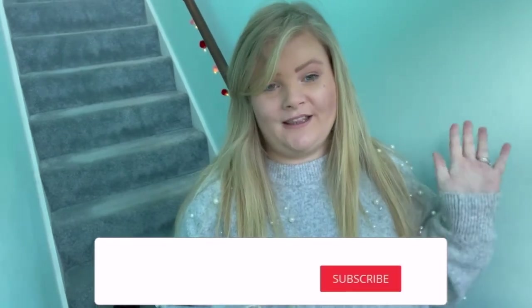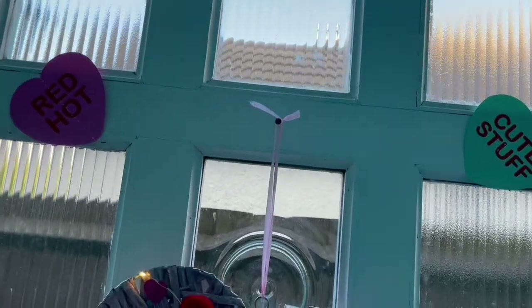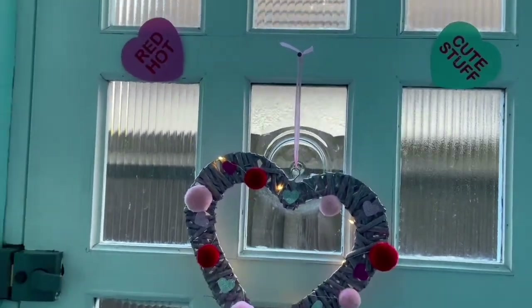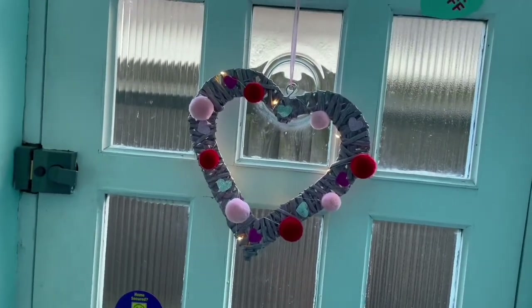Hello everybody and welcome back to another video. Today we are doing the Valentine's Day house tour — this is why I'm standing at the bottom of my stairs. It's very cold by the front door, so I thought I'd show you from the front door up to my living area. On the front door we have red hot cutie stuff, little heart love hearts.